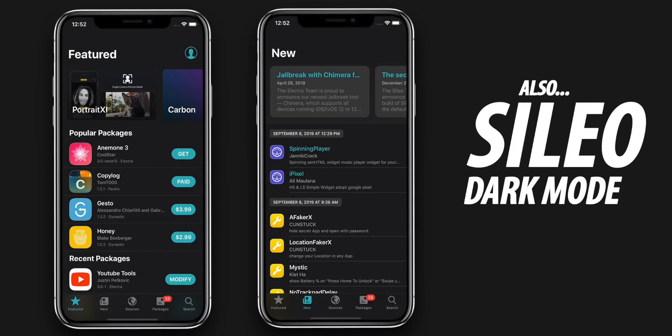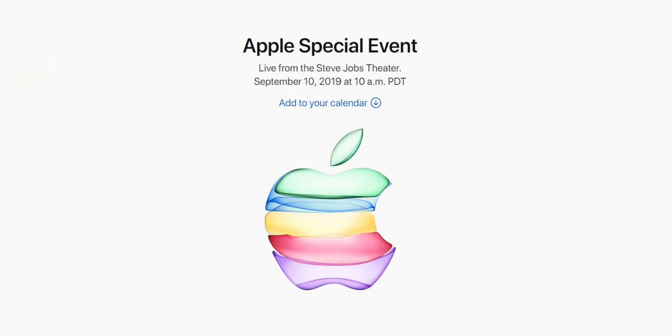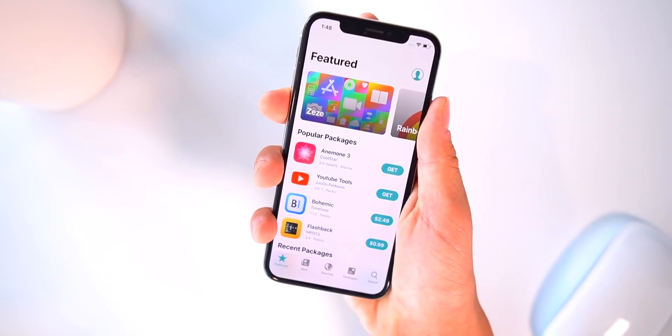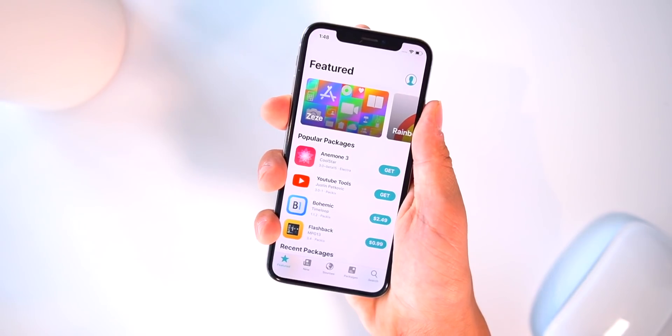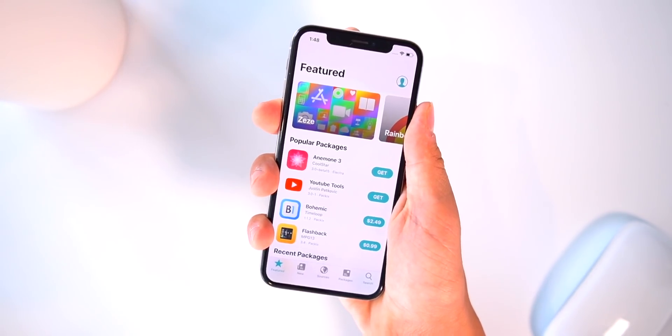Thank you so much for stopping by. I mainly wanted to get at least one update out this week for those interested in iOS 12 jailbreaks, but now our main attention is going to shift towards this year's iPhone event — unless the jailbreak is released, in which case we'll be promptly covering that, issuing a release announcement, jailbreak tutorials, and top tweak videos.